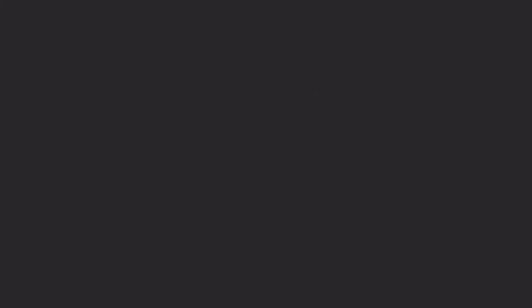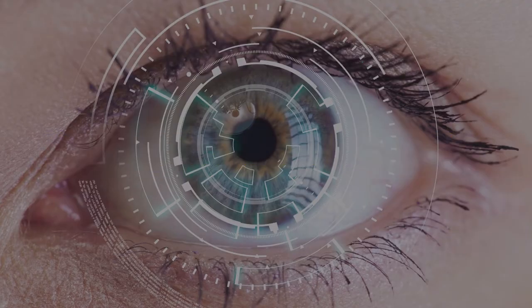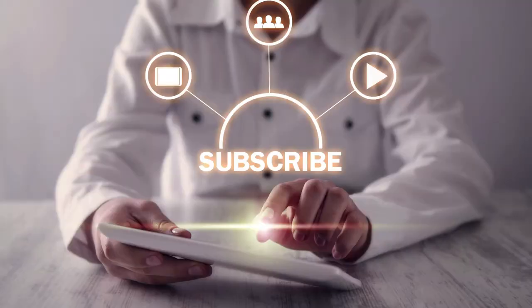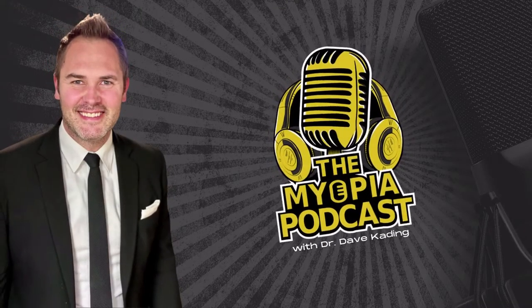Optometric Insights Media proudly presents the Myopia Podcast, where we give you the latest myopia research, clinical topics, and industry insights. Make sure to subscribe to stay up to date on all of our awesome myopia content. And now to our host, a massive myopia manager himself, Dr. David Kading.